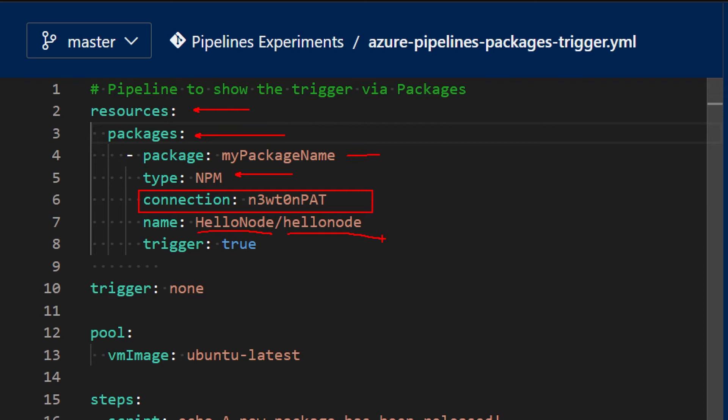In here, if you want, you can also add the version of the package you want to use. If you want to specify a specific version, like version 1.2.3, you can do so. But if you don't, like in this case, it defaults to latest, which basically takes the latest available version of that package. Finally, you can add trigger: true, and this is the instruction that makes this pipeline run whenever a new version of this package is released.